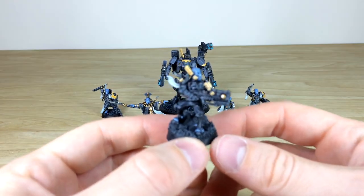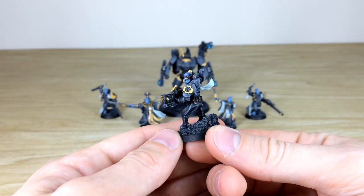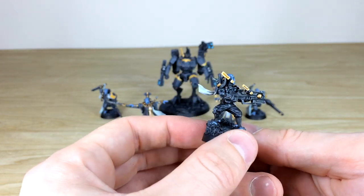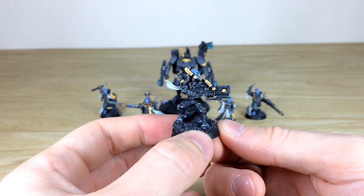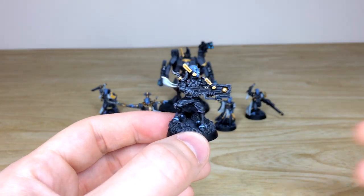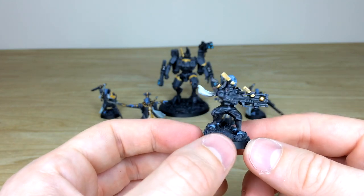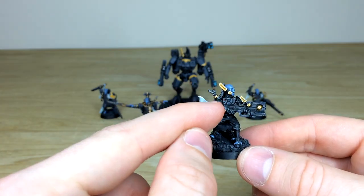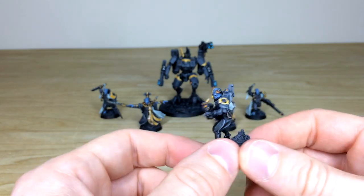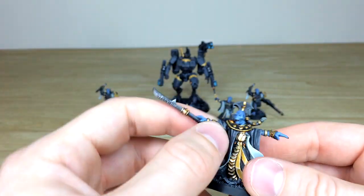We'll start with Dark Strider — you don't really see him very often. He's a really cool finecast model. All the lenses are fully picked out, he's in a lovely fitted bodysuit with armor panels in the gray scheme, and every accent detail is fully highlighted. The lovely facial details show the traditional bluish skin tone on the Tau, and even the tiny lenses and lights on the body armor are all picked out.